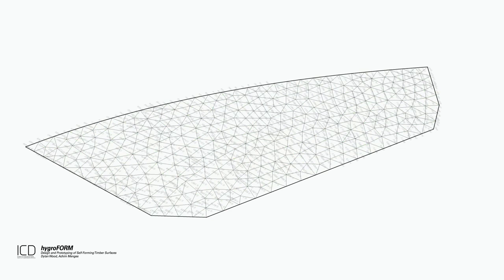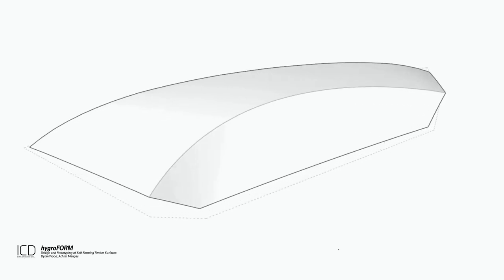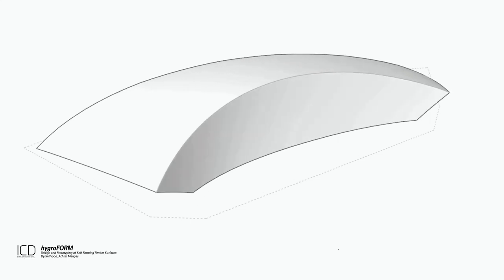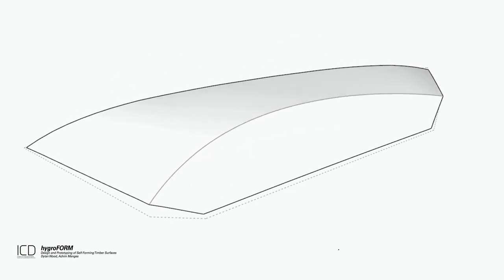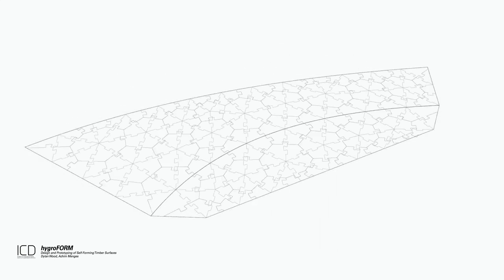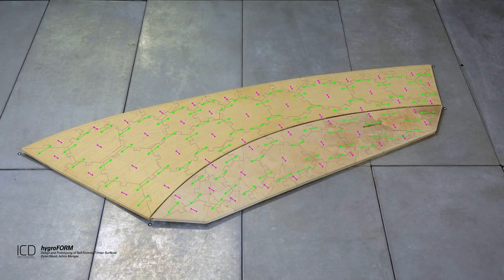So what we want to do is harness this force in wood to generate design shapes that we want for our buildings. In my group at the University of Stuttgart, we call this concept material programming — because, similar to how we can program movement in robots digitally, we think we can also physically arrange materials in a way in which they generate shape themselves.